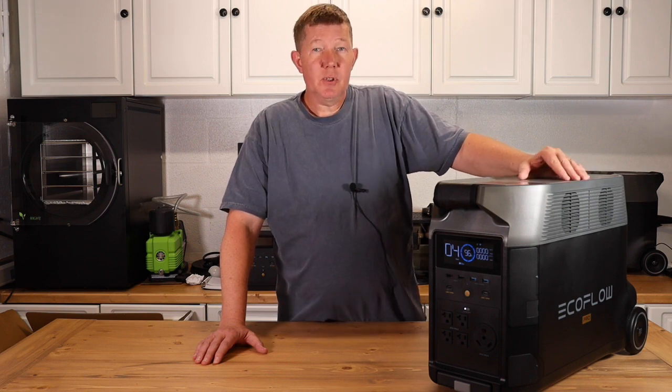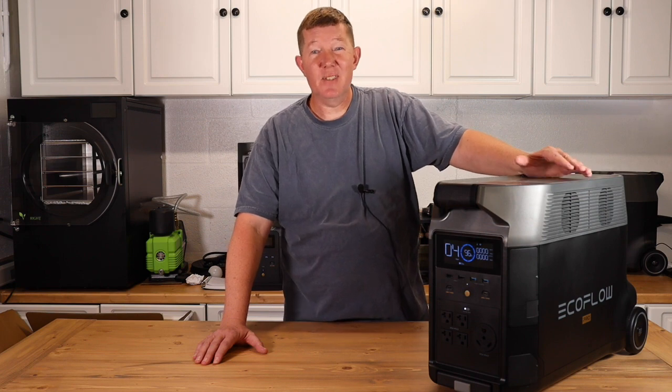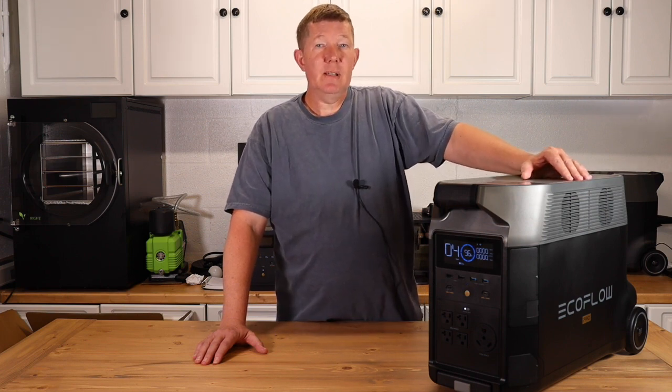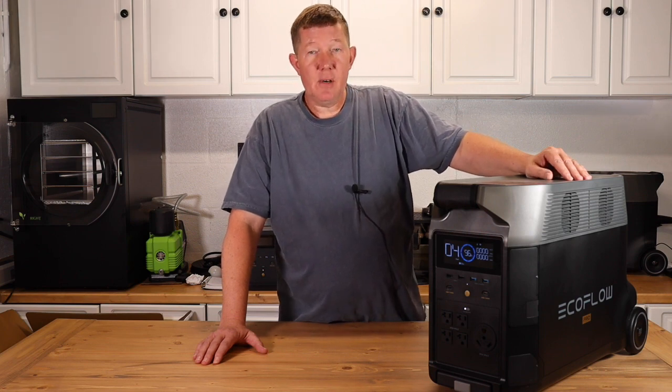I know a lot of you have been looking for solar equipment, and have been holding off a little bit because of pricing and inflation and looking for a great deal. Well, this is the great deal. So go check it out, see what they have to offer.